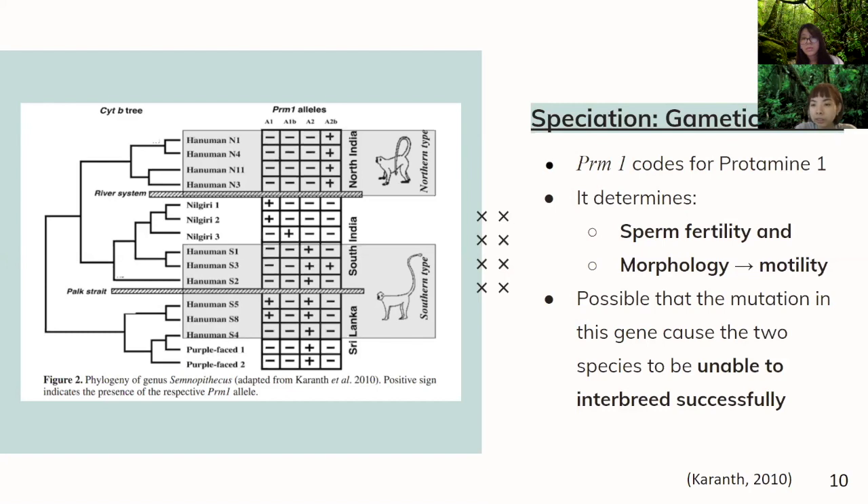The PRM1 gene codes for protamine 1, which determines sperm fertility as well as morphology, which determines motility. So it is possible that a mutation in this gene caused the two species to be unable to interbreed successfully. Looking at figure 2 on the left-hand side, the similarity between the Southern Hanuman langur in Sri Lanka and the purple-faced langur is that both have the A2 allele. However, the difference is that the Southern Hanuman langur in Sri Lanka has the A1 allele, while the purple-faced langur does not have the A1 allele.